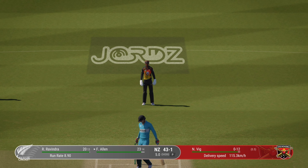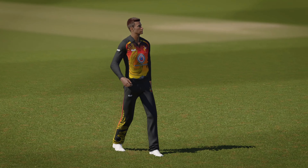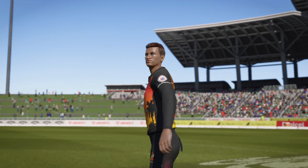Out — no, somehow it's missed everything. Playing all their shots in that over — a very expensive over.